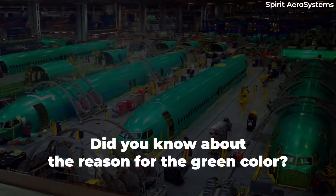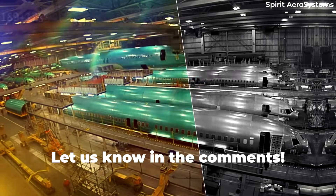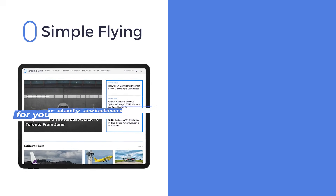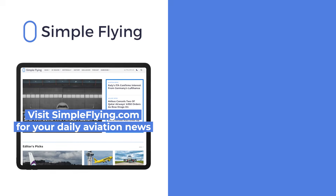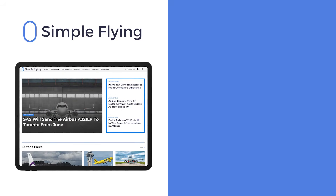Did you know about this fun fact before watching this video? Let us know by leaving a comment. In addition to our daily YouTube videos, Simple Flying publishes over 150 articles every week. If you're looking for the latest aviation news and insights, visit simpleflying.com.